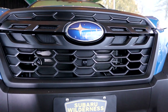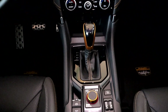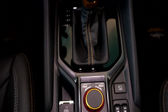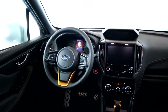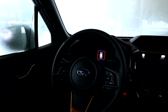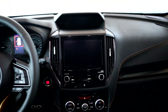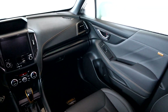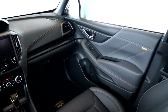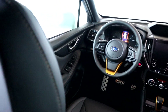Another cool feature with the Wilderness model is a front camera. If you're doing some off-roading and there's an obstacle in front of you, you can use the front camera — always practical. We don't have the big screen like in the Outback, but everything is simple and easy to use with plenty of buttons. One thing missing inside this Forester is a place to wirelessly recharge your phone. In 2022, all cars should have this feature, especially on higher trims like the Wilderness or the Premier.